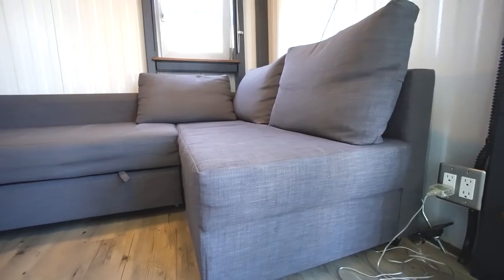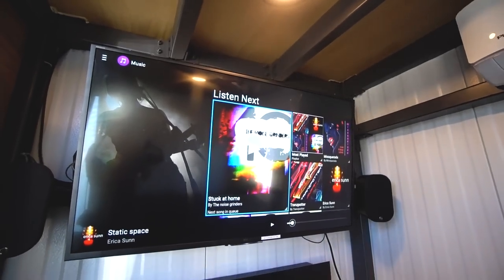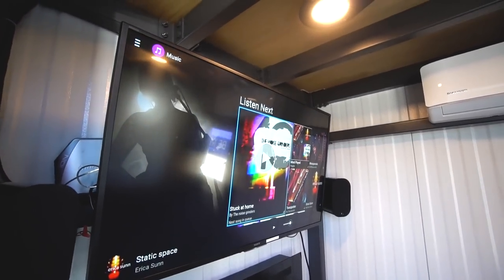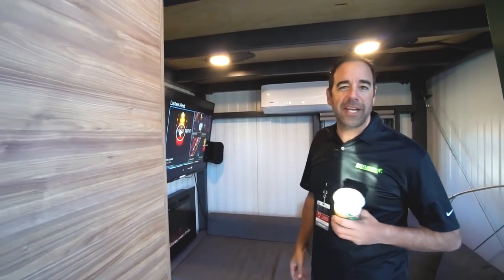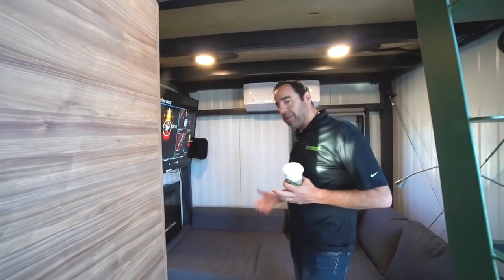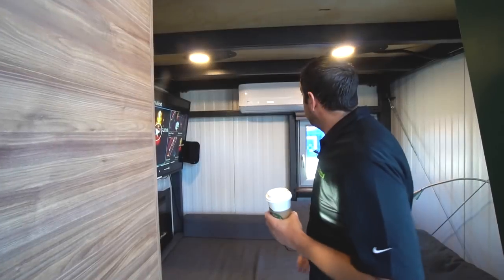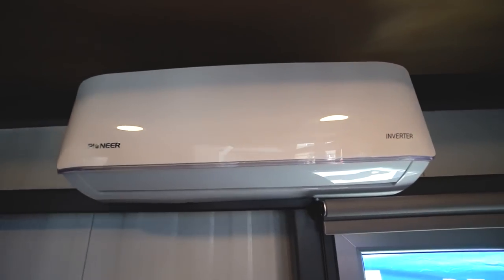We're sitting here in what we call our decompression chamber — a place to relax, unwind after a long day, sit down, watch TV, stream music. We have a 55-inch smart TV from Sony. We have an electric fireplace as well, which throws off great heat and also great ambiance. This couch also pulls out to a queen-size bed, giving you the ability to sleep on the main floor. We do have a mini-split system that serves as both an air conditioning unit and a heating mechanism as well.